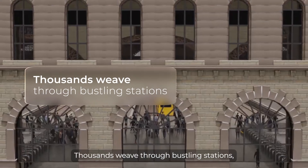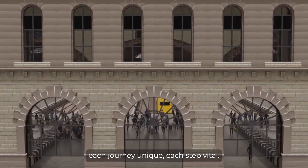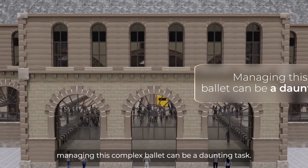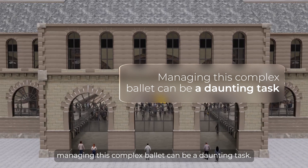Thousands weave through bustling stations, each journey unique, each step vital. But behind the scenes, managing this complex ballet can be a daunting task.